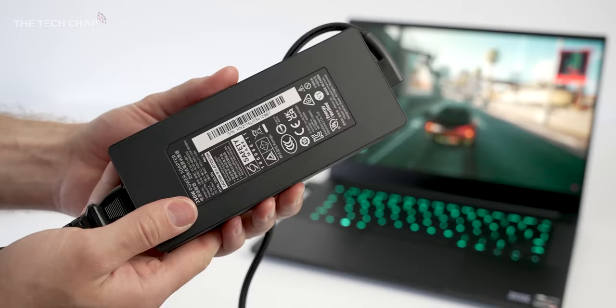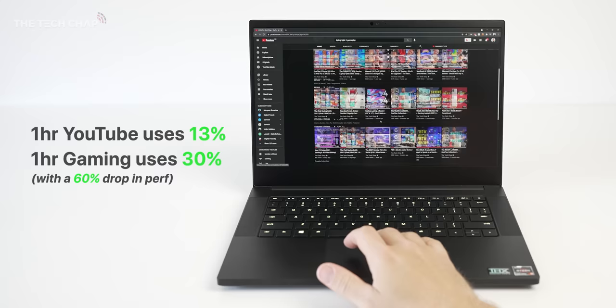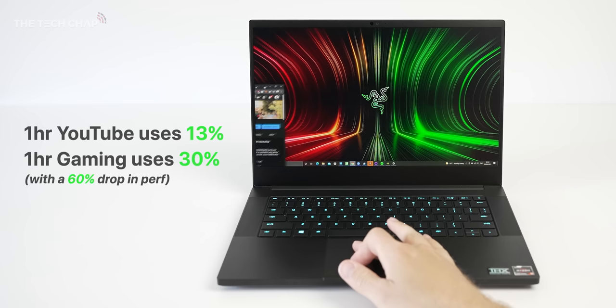Inside we get a 61.6 watt-hour battery along with a 230 watt charging brick, and you'll get about six hours or so of non-gaming use. Not too bad, but you can probably get an extra hour or two if you opt for the Full HD and maybe a lower power model.